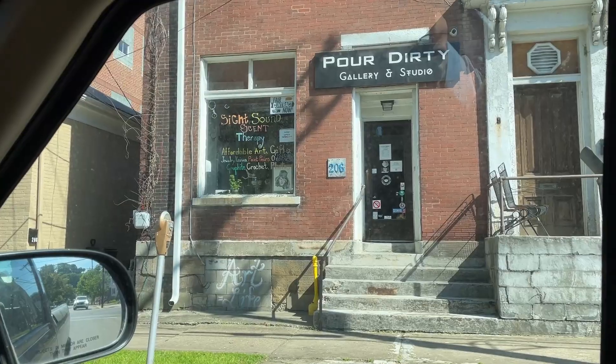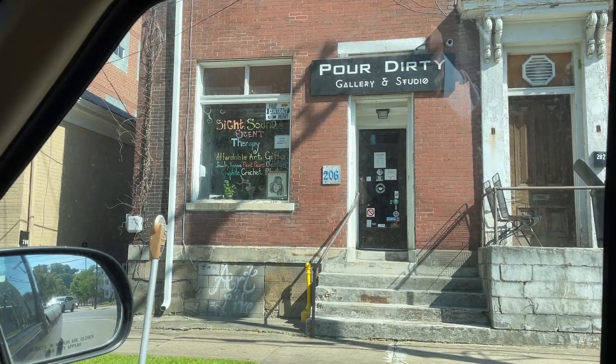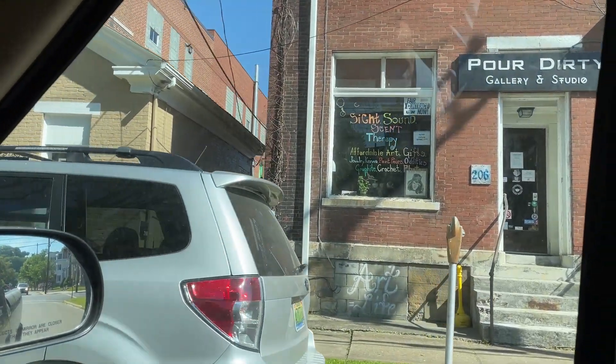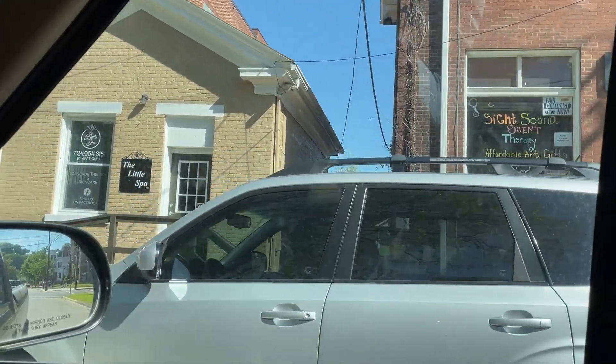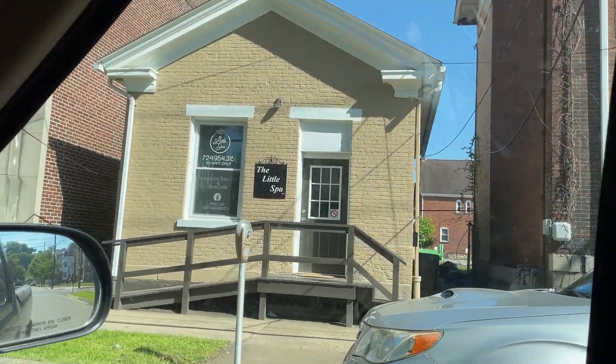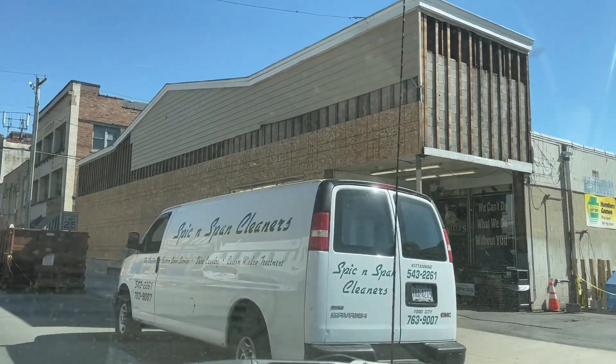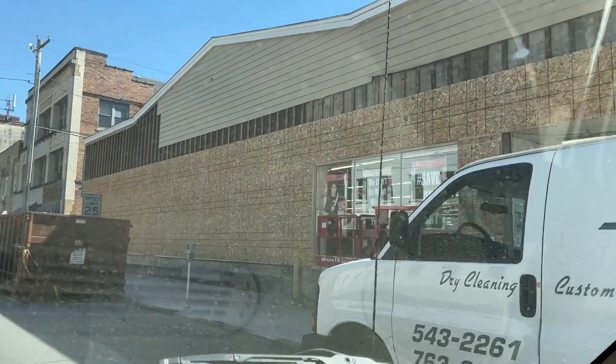We also have two new businesses that have gone in right here. We have the Poor Dirty Art Gallery, which looks really cool judging by their Facebook, and then you got the little spa that's in the old barbershop. That's two more businesses on Arch Street. And then you just turn the corner and look at what's going on at Sprankles — they have all their facade work going on, putting on a whole new front to the building. If I know Ryan and the team there at Sprankles, I'm sure it's going to be great.